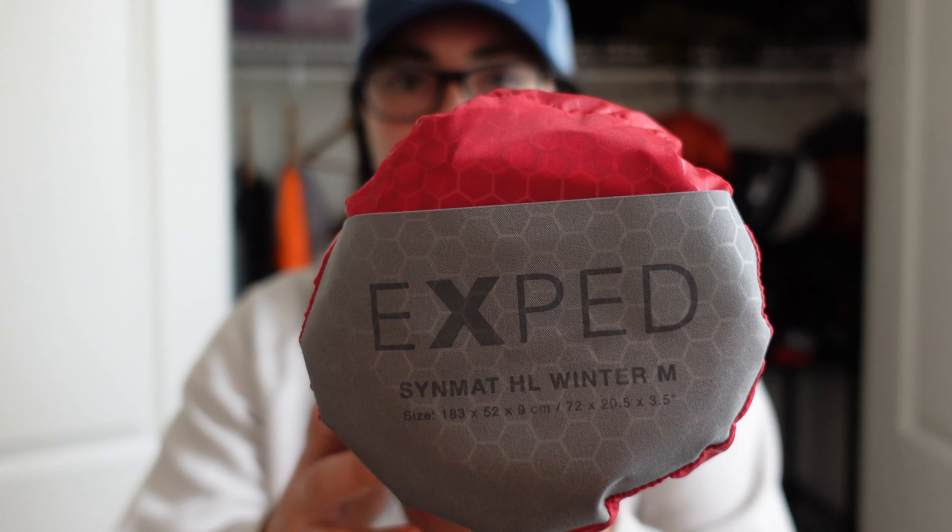Next thing — my Exped winter mat. I believe it's a 7.1 R value, which will keep me nice and warm. I got this as a gift and I really enjoy it. A lot of people don't know about Exped, which is surprising because their mats are extreme quality. They are expensive but they're super, super comfy.